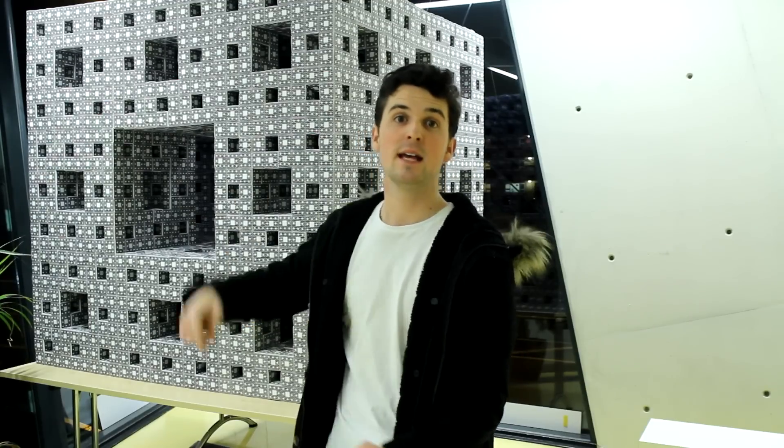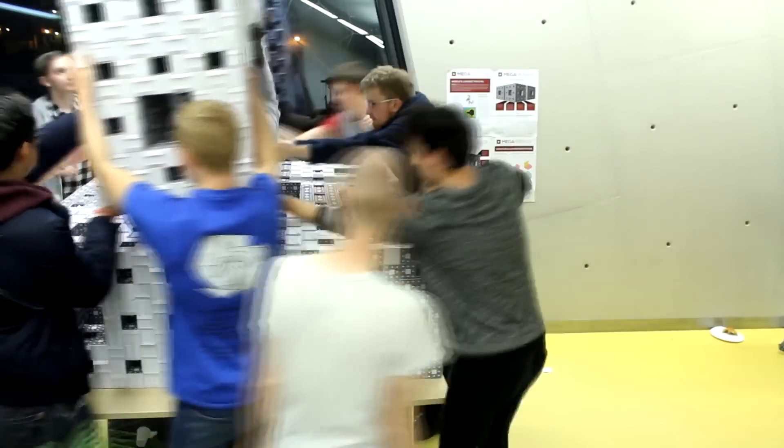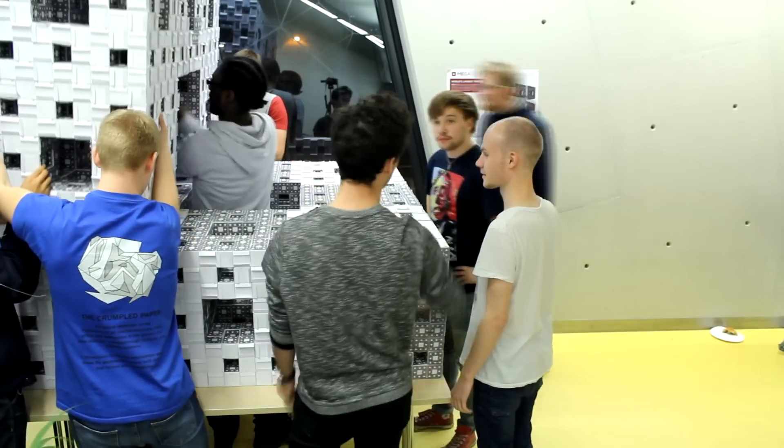This structure behind me is made with 8,000 paper cubes and over 66,000 business cards. Dr. Janine Mosley was the first person to build a Menger sponge this big, and it took her nine years to complete. With the help of some students, we finished this one in just a week. This level three cube weighs over 90 kilograms.